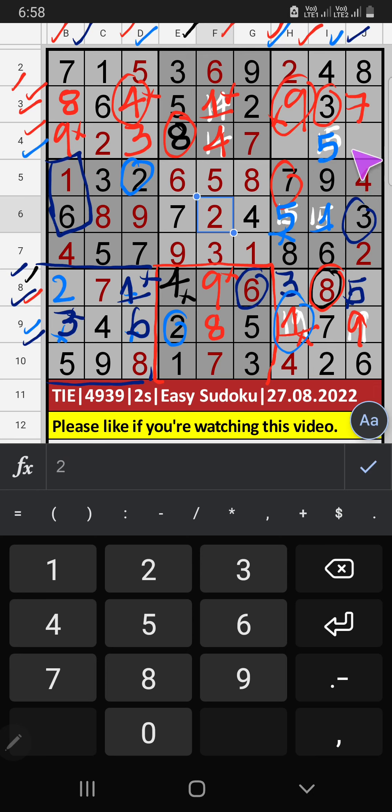Fourth row: two numbers are remaining — one and six. In column H, we already have one, so one can't come in this cell — one is confirmed here. Then six is here.